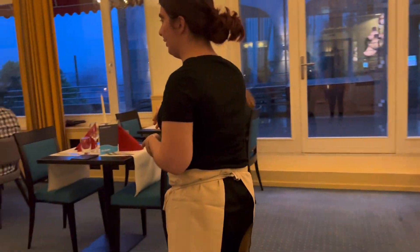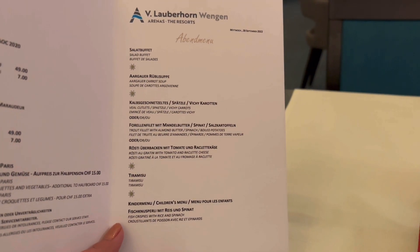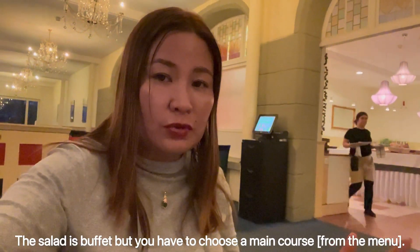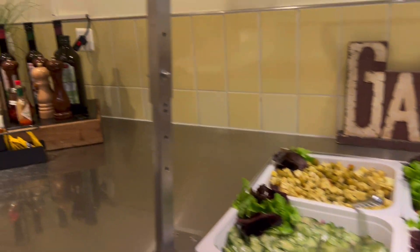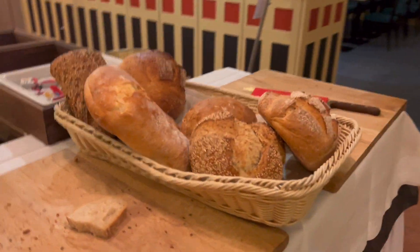The complimentary dinner was not written in my booking so I was hesitant at first. But when I went down to the restaurant, I was ushered to a candlelit table. For dinner, the salad station is open, but you have to choose your main course from the menu. If you want to order extra drinks such as wine or beer, you can also choose from the menu for a fee. I can confirm that I wasn't charged any extra fees for the dinner.